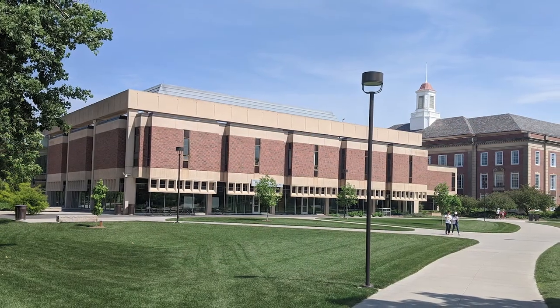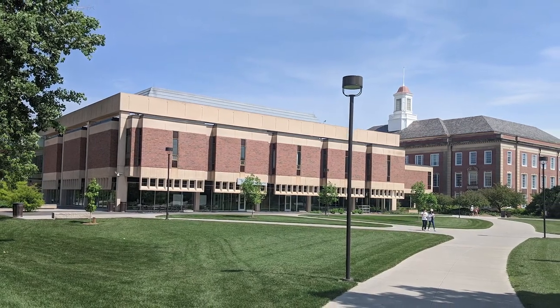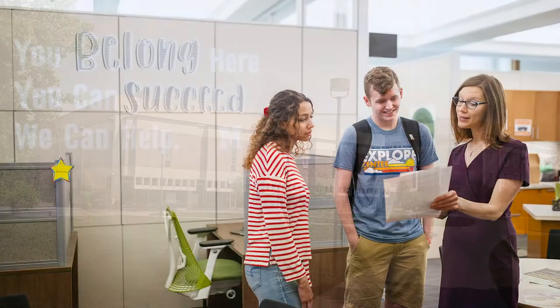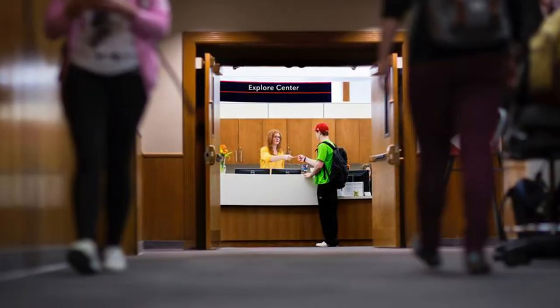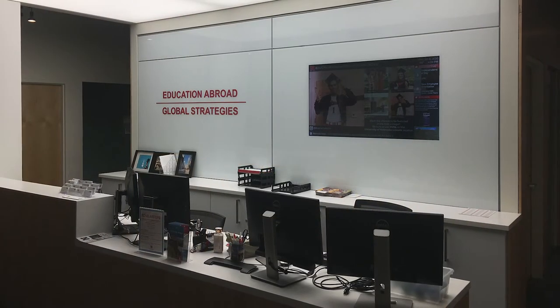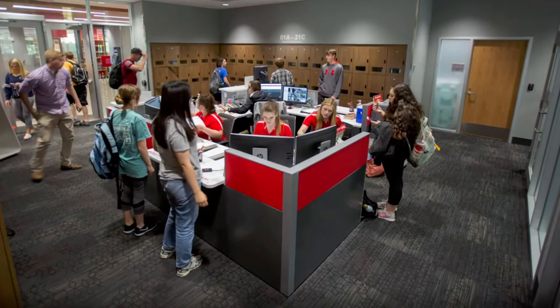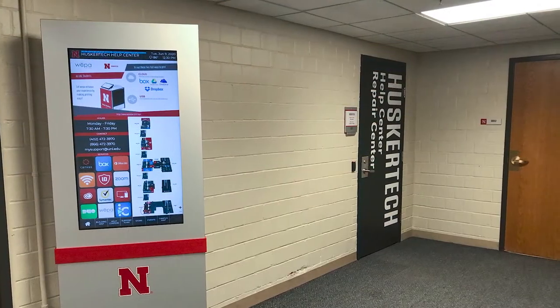In Love Library we offer services and campus partners that were created to support our students. Our building partners include the Center for Academic Success and Transition, the Exploratory and Paraprofessional Advising Center, Education Abroad, the Digital Testing Center, and Husker Tech, the Campus Technology Help Center.